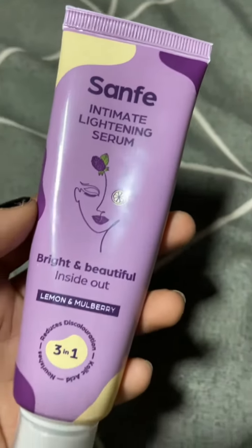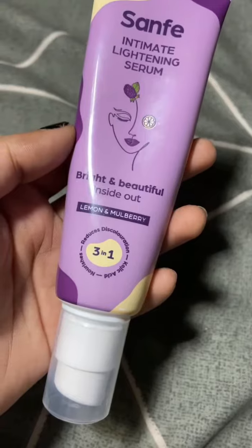So this is their Sanfay Intimate Lightening Serum with the goodness of lemon and mulberry. This helps to reverse the hyperpigmentation in the intimate area due to hormonal fluctuation, acne and rashes, frictions. Just take a pump of this product — looks like this — lightly massage it after clean and pat dry the intimate area while sitting in a squatting position, and leave it for 2-3 minutes to let it dry and you are good to go.